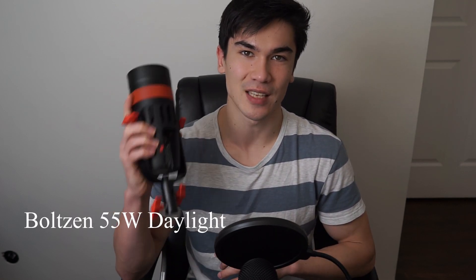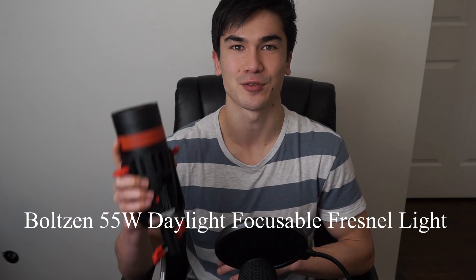What's up guys, so today we're going to be looking at my absolute favorite light for on-location lighting as well as use in the studio: the Boltzen 55-watt daylight focusable Fresnel light from Came-TV.